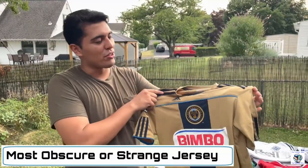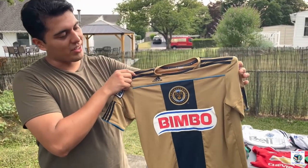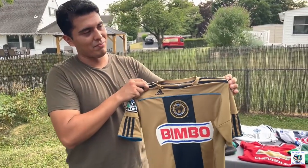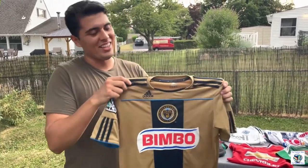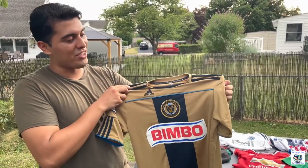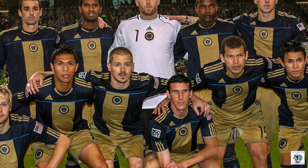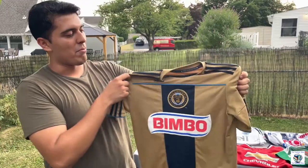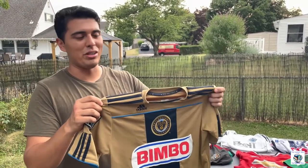My most obscure shirt is a Philadelphia Union 2012 away shirt. I got this after going to a game — the Union versus LA Galaxy. I told my parents I didn't have any Union stuff and I should get a shirt. Unlike most kids, I went for the away jersey, which is not what most kids had. The home jersey is mostly navy blue with a goldish color down the middle, but I got this because I just wanted to stand out.